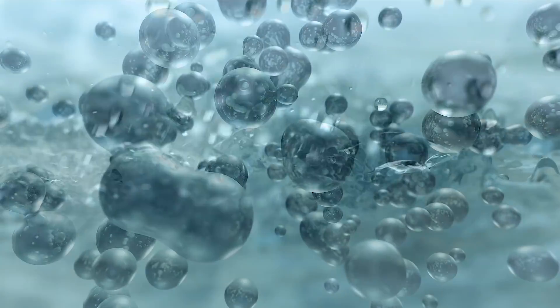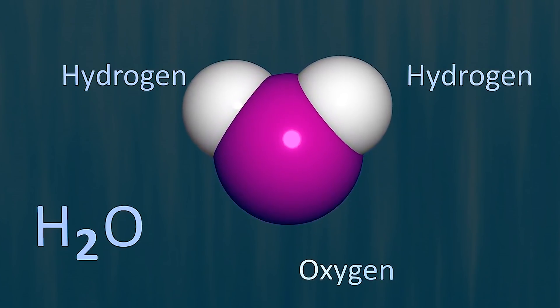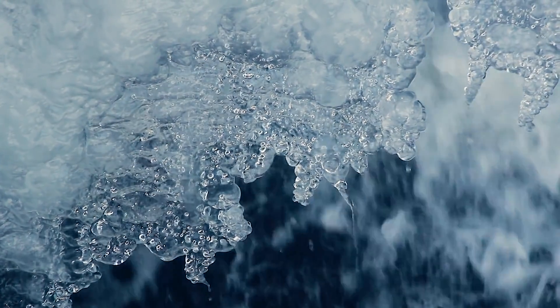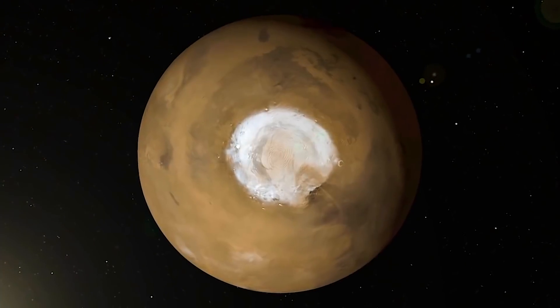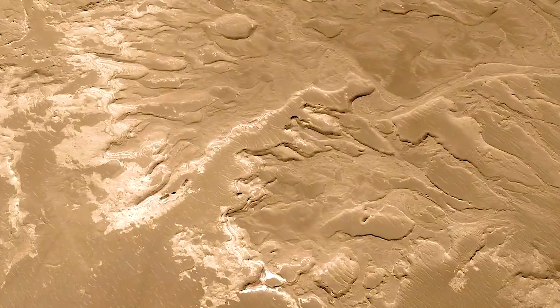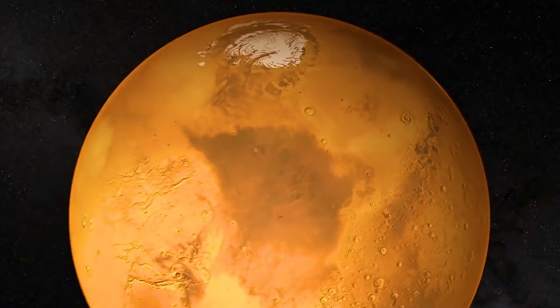Water is a molecule that has one oxygen atom and two hydrogen atoms. The ice on Mars is a little bit different than on Earth. On Earth, usually the ice is just water ice. But on Mars, it's actually water ice and CO2 ice mixed with each other. On Mars, it's just so cold that it gets frozen. So you actually have those mixed together both at the poles and underneath the surface as well.